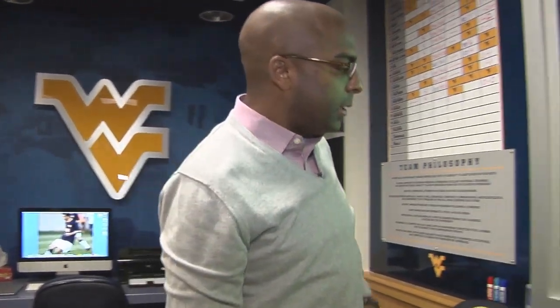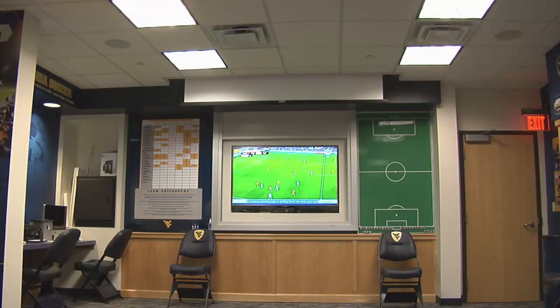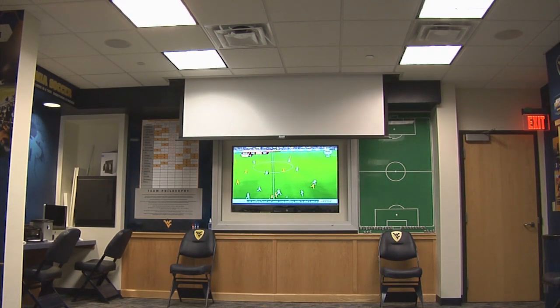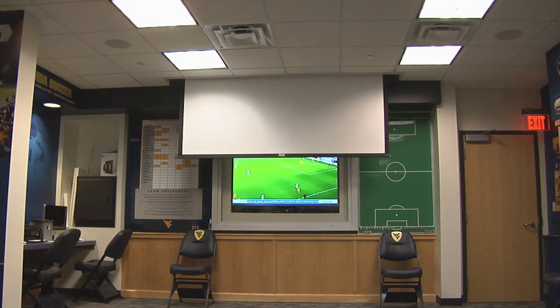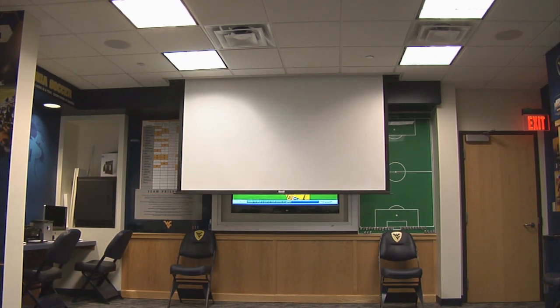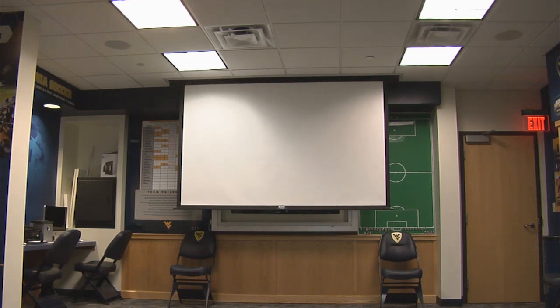Also located in this area is our projection unit. We have the ability to drop down a large-screen projection so that we can look at film and spend extra time helping the guys through tactical things, whether through our ProZone match analysis or just watching film a little bigger than on the television screens.